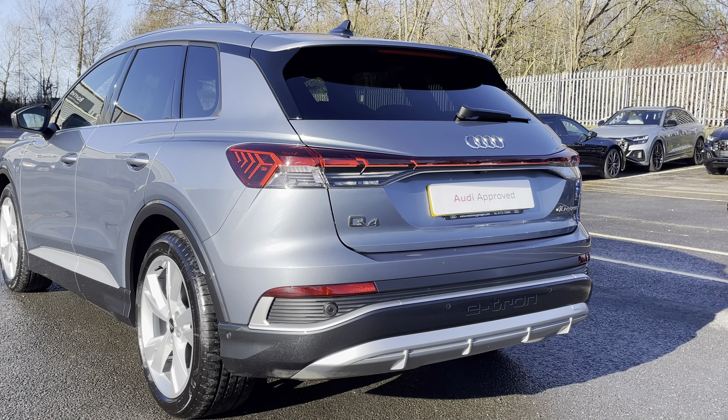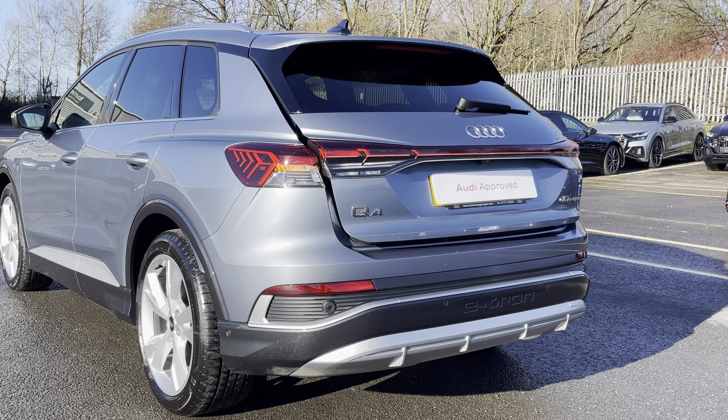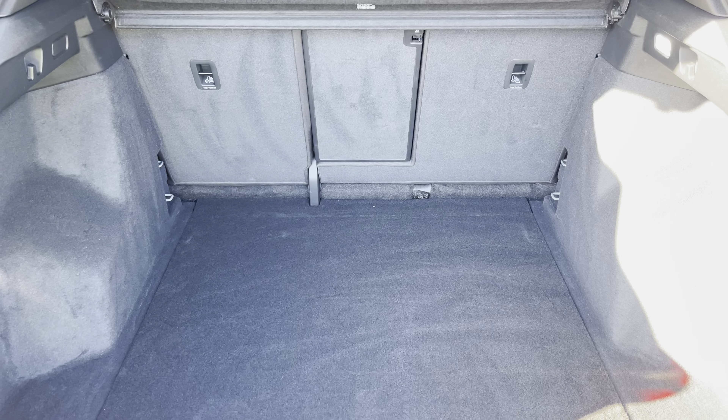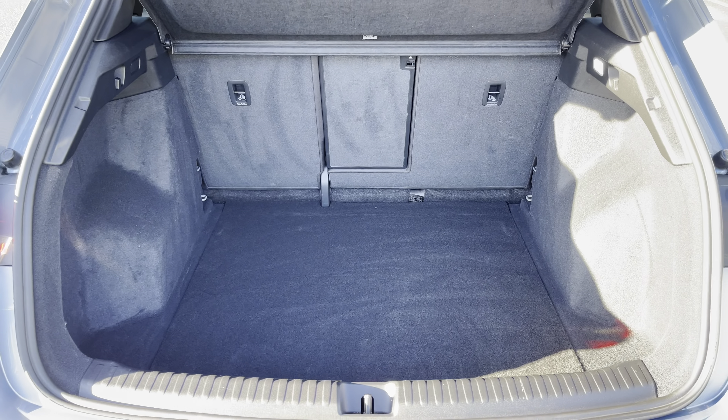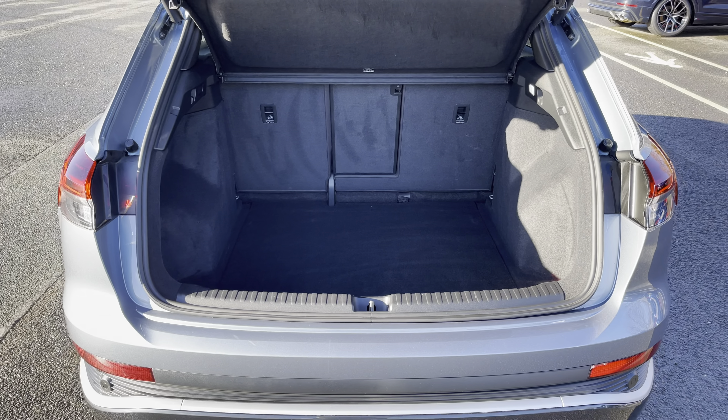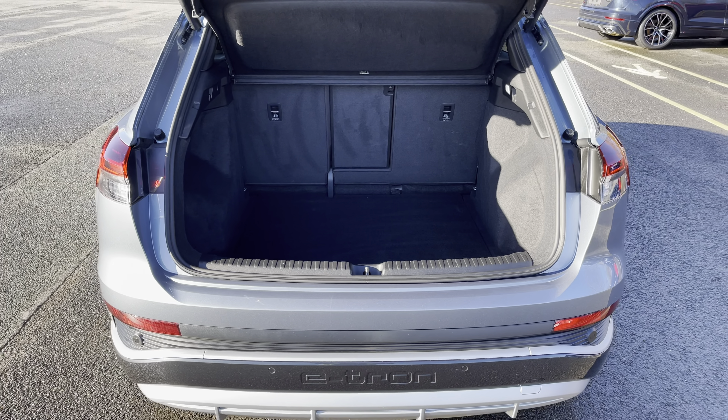Around the back we have LED tail lights as well as a power-operated tailgate, allowing easy access into the 520 litre boot space, which can be extended by folding the rear seats down to 1,490 litres so you can fit in those larger and longer items such as flat pack furniture.